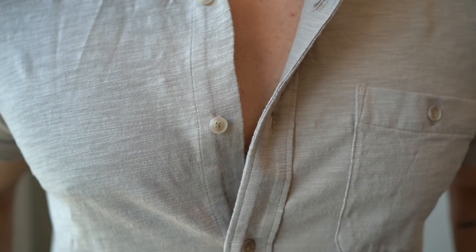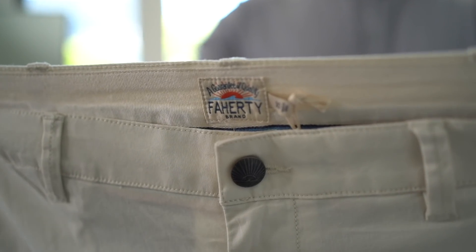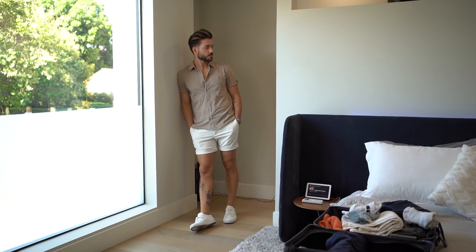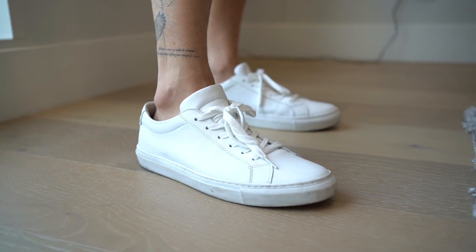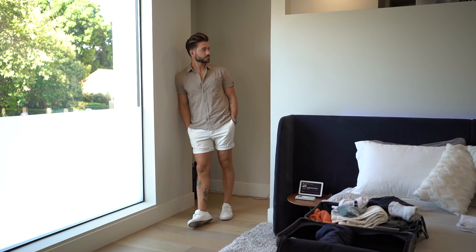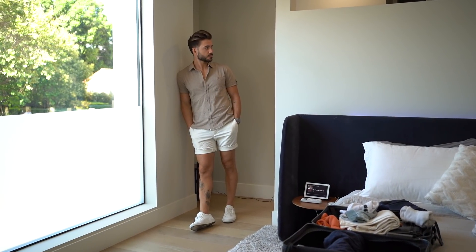Let's start with the first outfit: this tan button-up short sleeve shirt I'm wearing right now. It has really cool detail on the sleeves, you can roll them up and button it up. This is a great vacation shirt because it's versatile — easy to wear with any shorts or jeans. Paired with these clean, easy-to-wear shorts and white sneakers, this is such an easy summer vacation outfit any guy can pull off and look amazing.